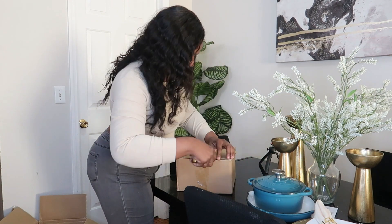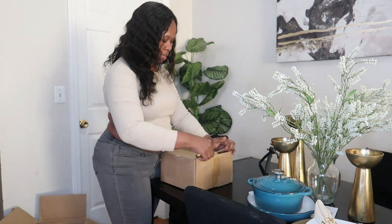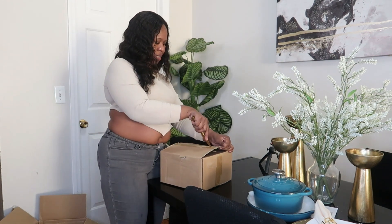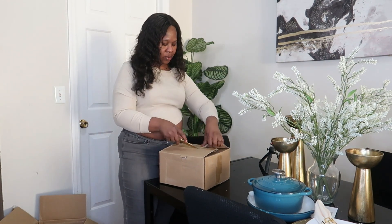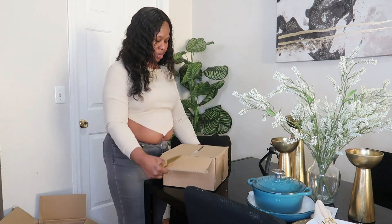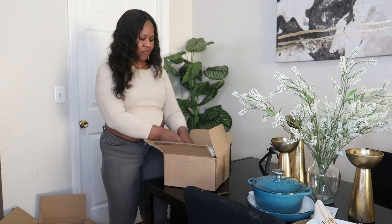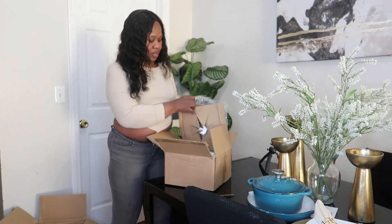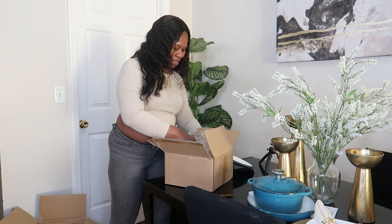So this color is green — I think it's teal or turquoise. I think this was the only color they had available. I would have loved blue because blue is my favorite color, but we can rock this one for now.